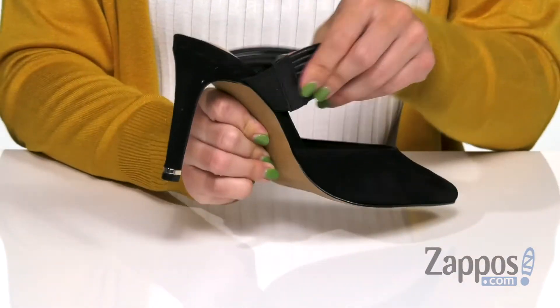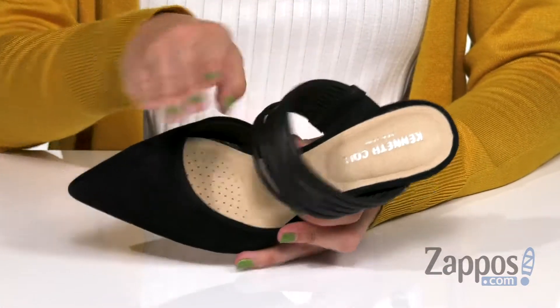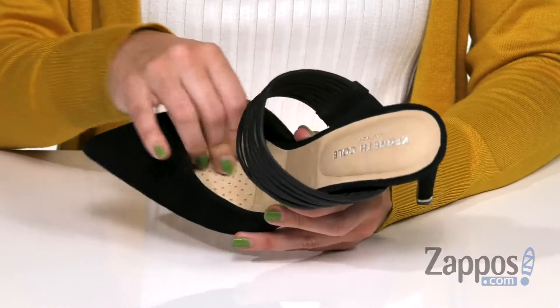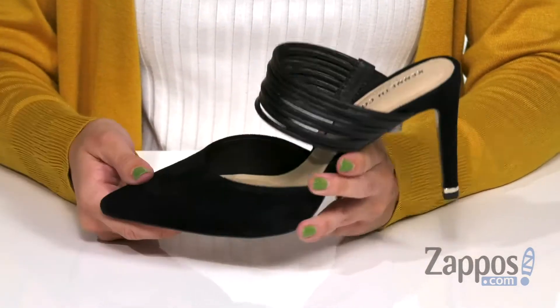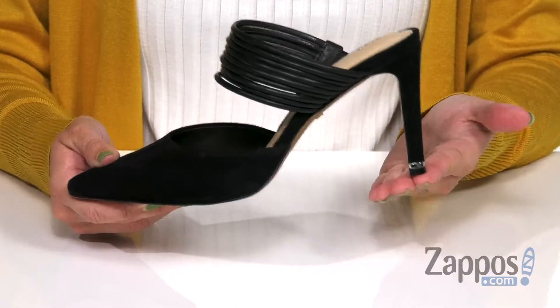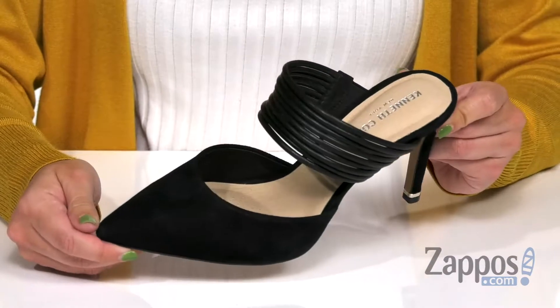It's easy to slip on, with a little stretch to help you out there. Inside is a soft and breathable leather lining with cushioning throughout the footbed. You can see there are perforations at the ball of the foot, so that's going to help with breathability. It's got a nice tall wrapped heel with a cute little metallic inset to give it some flair, and the bottom is a man-made outsole.